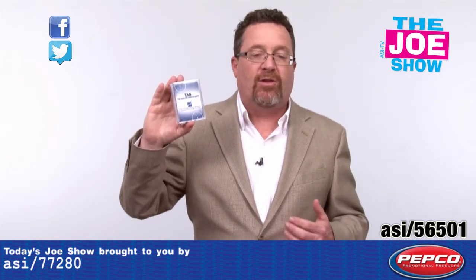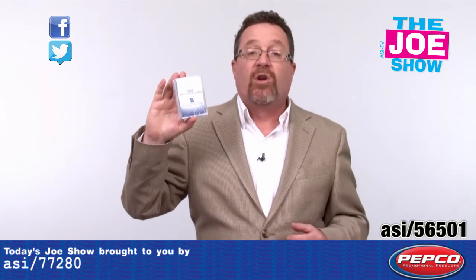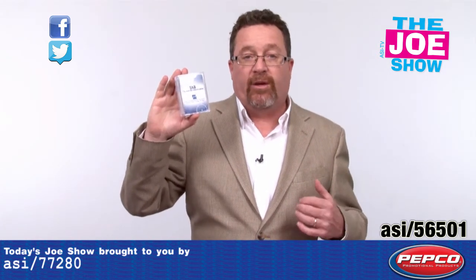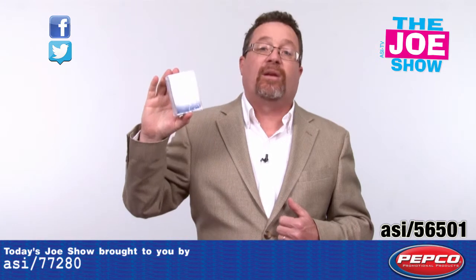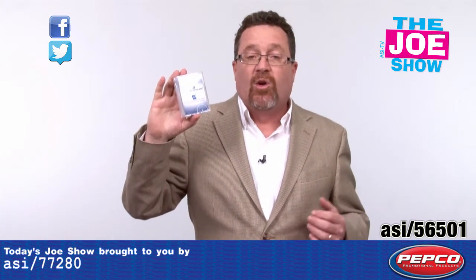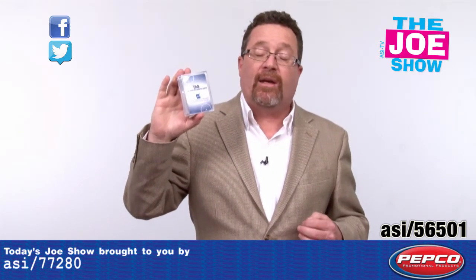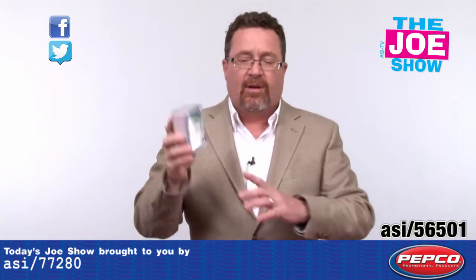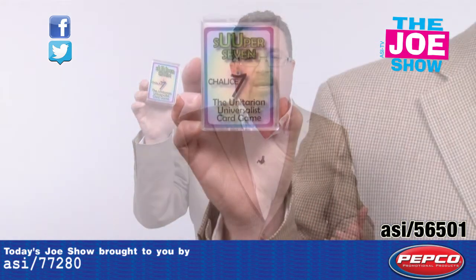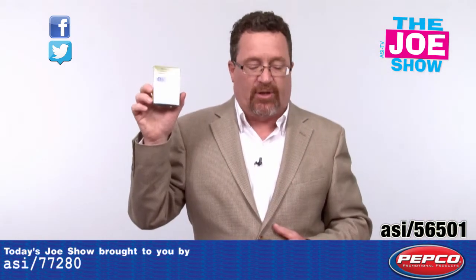It's a great product to use at retreats — when you have employees going to retreats or when you have new employee orientation, they can learn about the company and about business. It's also a good giveaway for trade shows when you have clients coming in and they can learn about your company in a fun way. There's a variety of different games, same sentiment, and a variety of different packaging options.